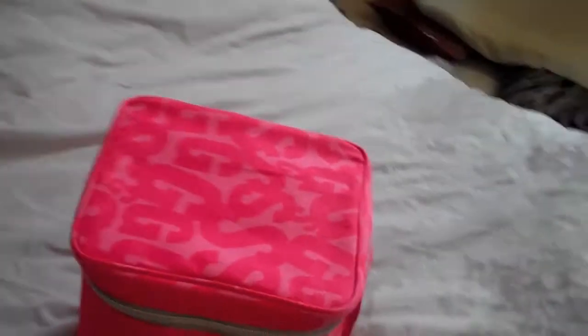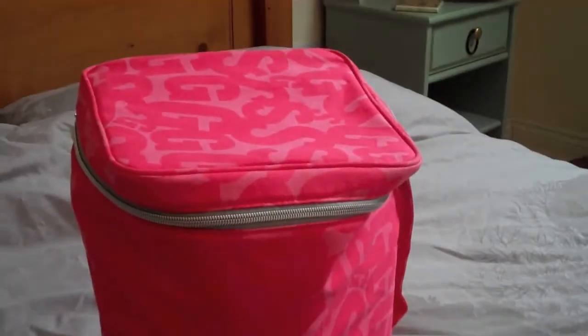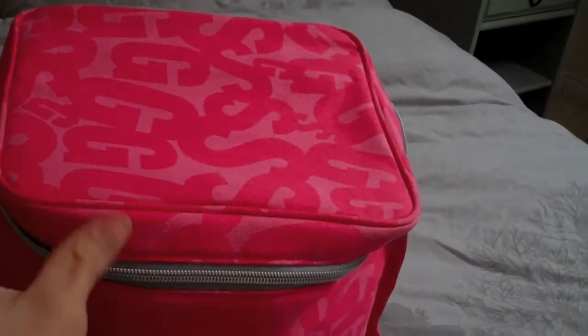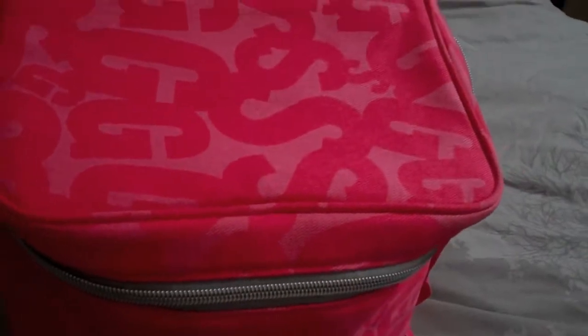Hi everyone, I thought I would show you what I'm taking in my hair and beauty bag. This is a Soap and Glory bag I got with a kit or set ages ago, and it's just been in my wardrobe unused, but it's the perfect travel bag for all my hair stuff, makeup, and my wash bag is in here as well, but I've already shown you what's in there.